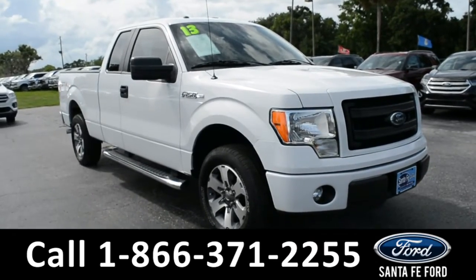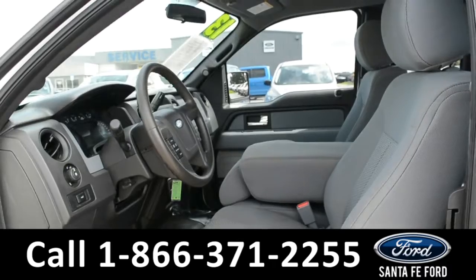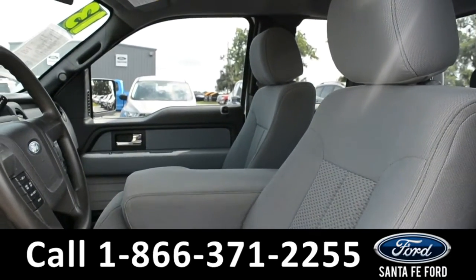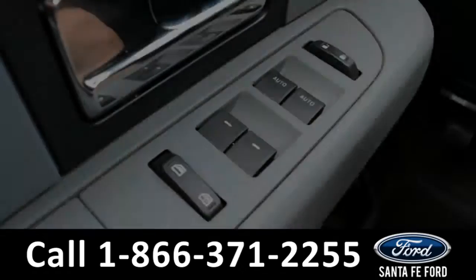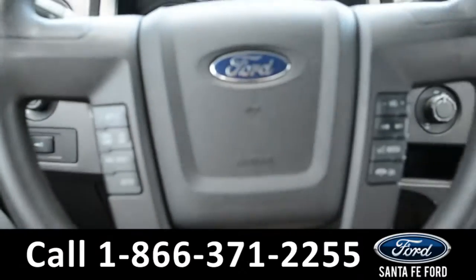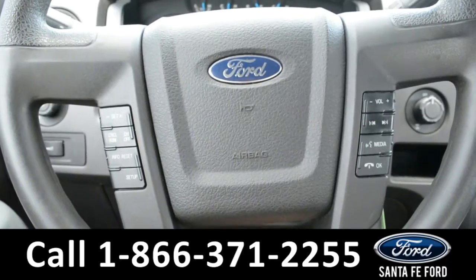And now let's take a closer look at the inside. Here's a closer view of the front row. The interior is a light gray cloth. The windows, locks, and mirrors on this vehicle are all powered. Located on the steering wheel, there's Bluetooth, cruise control, and media functions.